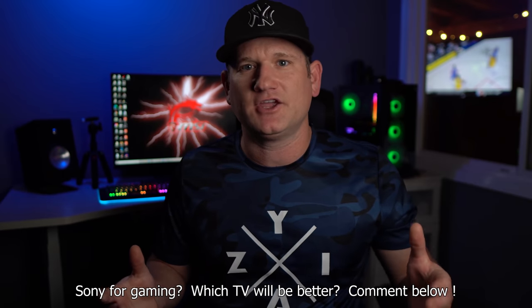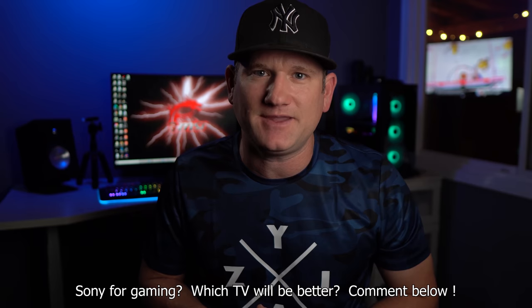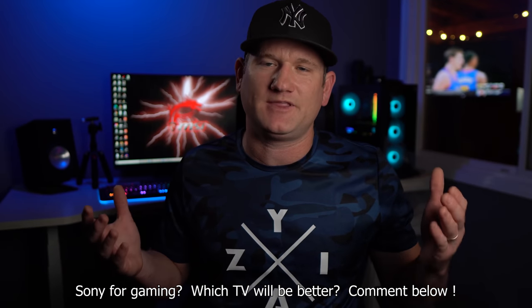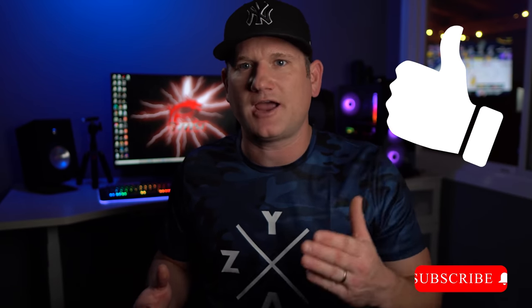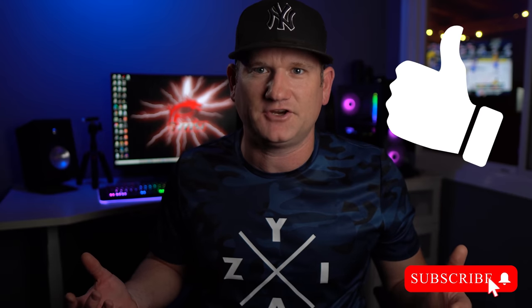Let me know what you think — do you have any faith in Sony for gaming? And which one of these TVs is going to be the best TV in 2021, or a different one? Comment below, smash the like button if you haven't already, and subscribe to the channel. This is going to be a crazy fun year in 2021. Set the bell to be notified when I upload a new video, and just like that we can all be the installer.